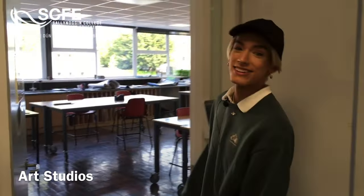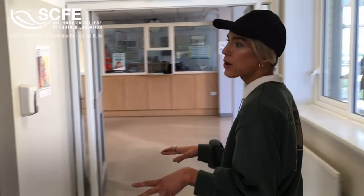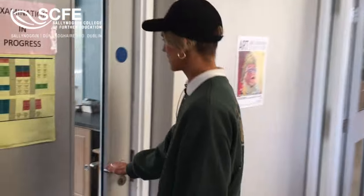This is one of our art studios and this is where students prepare their portfolios. In this room here it's our social studies and youth work, and students do a lot of group work.